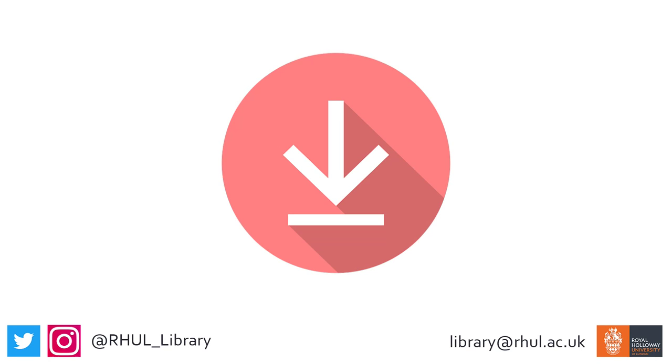Many ebook platforms will allow you to download part of the book to read offline, and some even let you download the whole book for a short period of time.